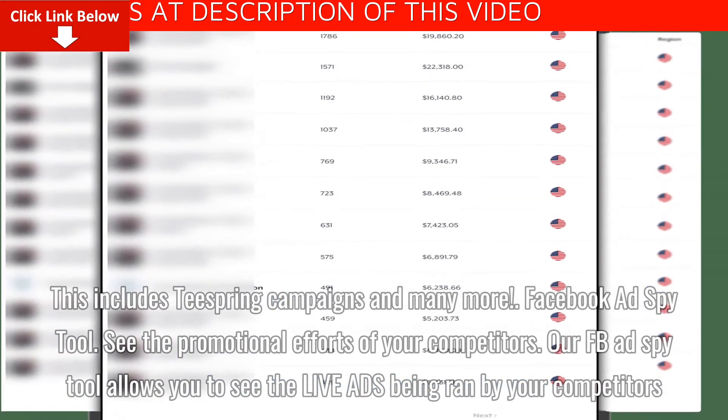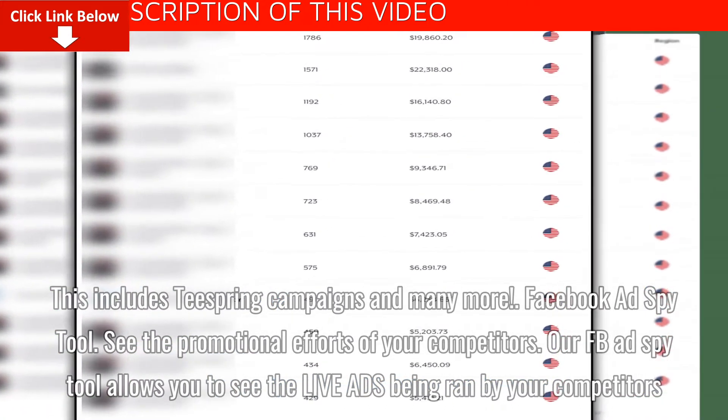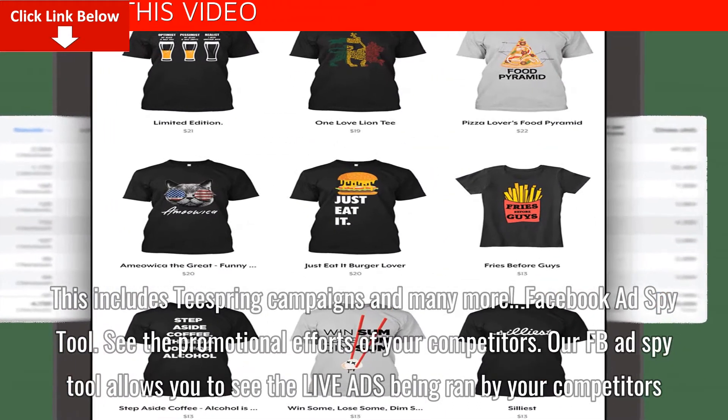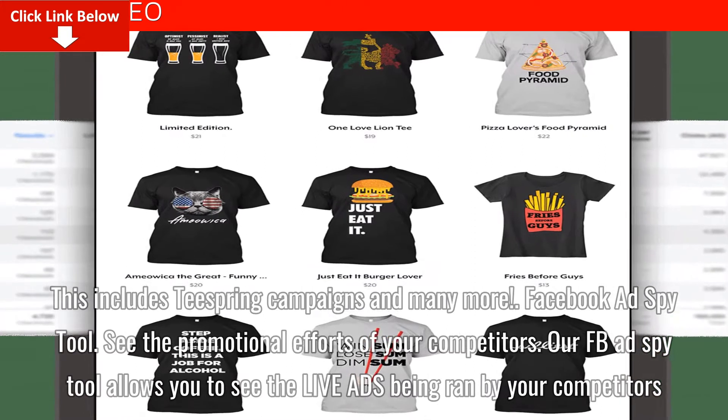Facebook ad spy tool. See the promotional efforts of your competitors. The Facebook ad spy tool allows you to see the live ads being run by your competitors.